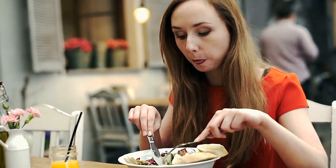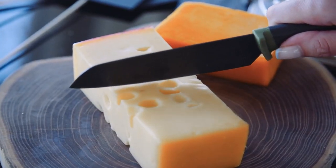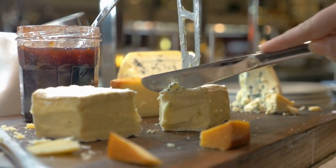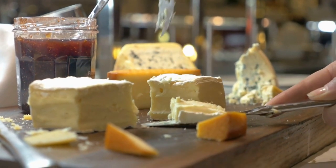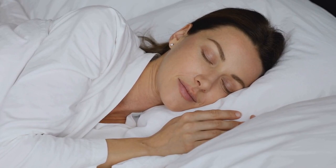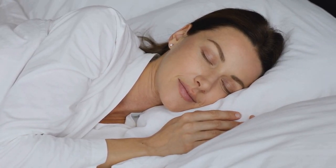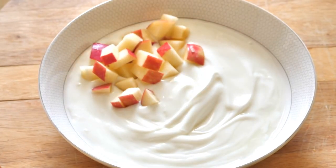By incorporating these vitamin B6-rich foods into your diet you can help support healthy melatonin production and promote restful sleep. Tip number eleven: eat calcium-rich foods. Calcium is an essential nutrient that plays a crucial role in the regulation of the pineal gland, which is responsible for producing melatonin. Ensuring that the body has enough calcium is important for maintaining healthy sleep patterns and can help increase melatonin production.